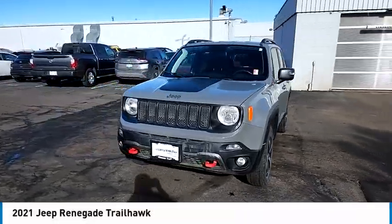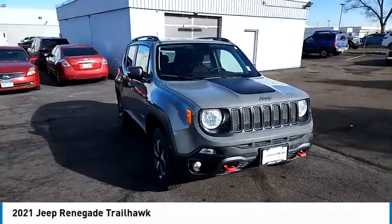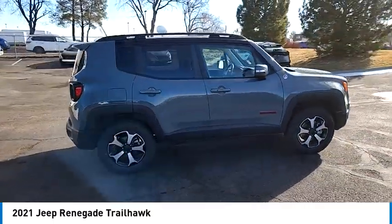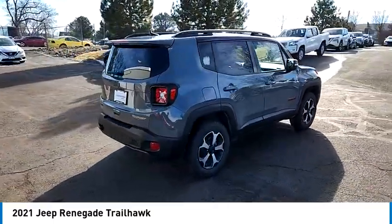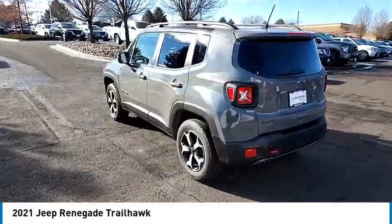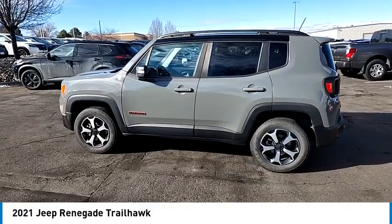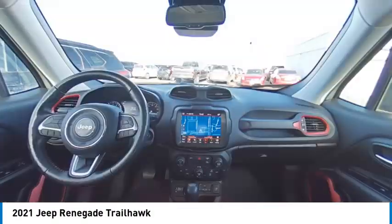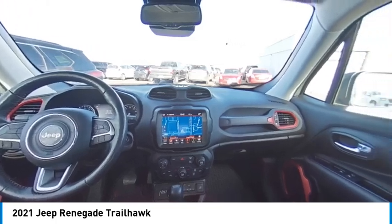Stop by and take a look at the 2021 Jeep Renegade. The Jeep Renegade offers full-size capability built in a smaller SUV. It's an incredible combo of smart technology, cool colors, and innovative materials. It has a capable command center with the tools you need for discovering everything that's out there.